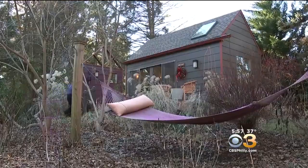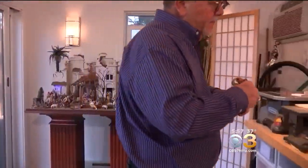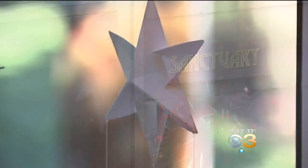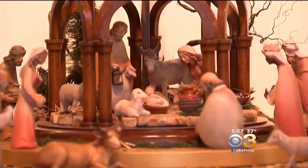Well, in his backyard garden in Buckingham, Michael Stumpf brings this 2,000-year-old story to life in a 200-square-foot space he calls his sanctuary. His company is called Navidad Nativities.